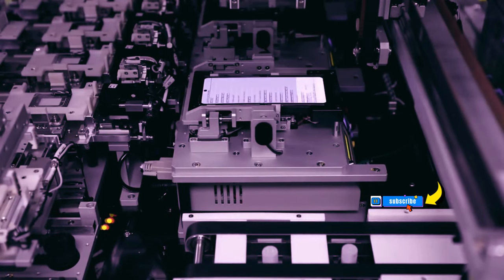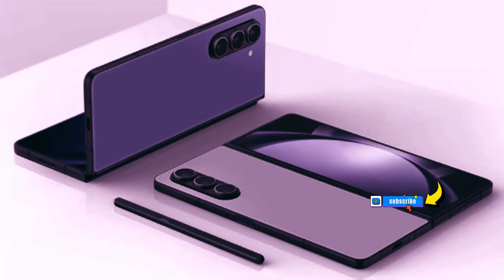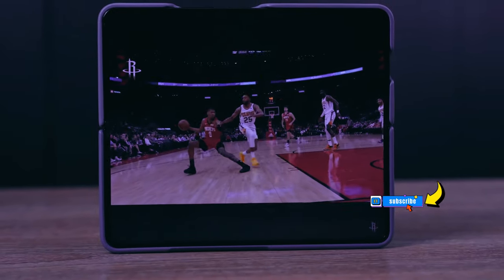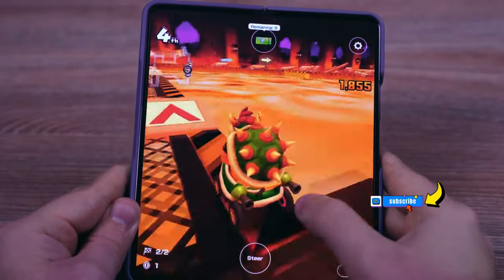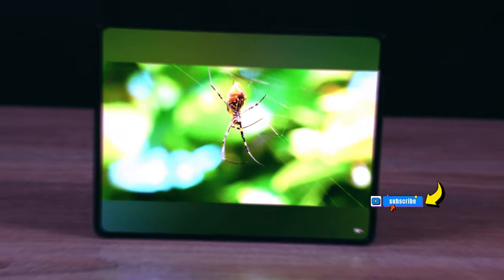The production of bezels is crucial for foldable phones as they conceal internal components. Given their importance and the complexity of creating bezels on a foldable screen, the manufacturing process is quite expensive. Samsung has been urging Samsung Display to concentrate on minimizing bezel costs for a while now, according to sources from TheELEC.